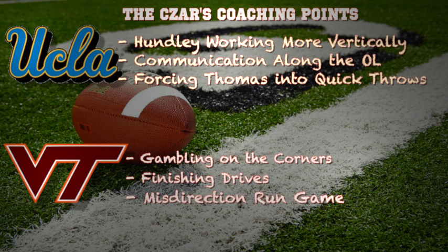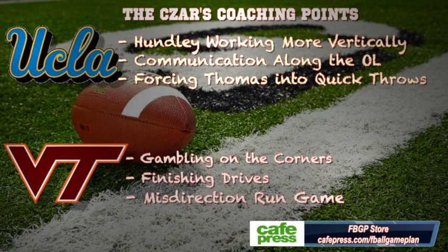The misdirection running game should be in order versus the Bruins' outstanding outside linebackers. You want to influence those guys to come up the field — maybe hit them with wham blocks, traps — and try to get creative in the running game so you can have some success on the ground.